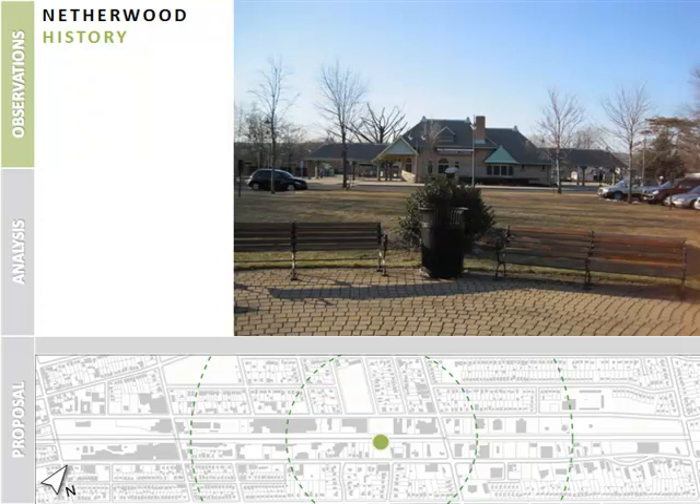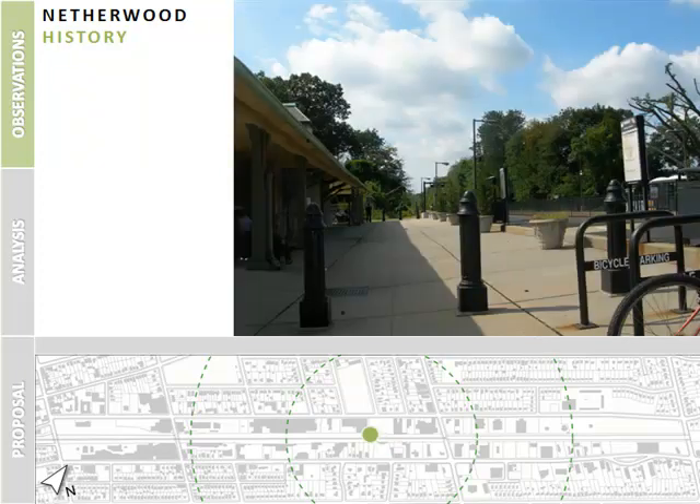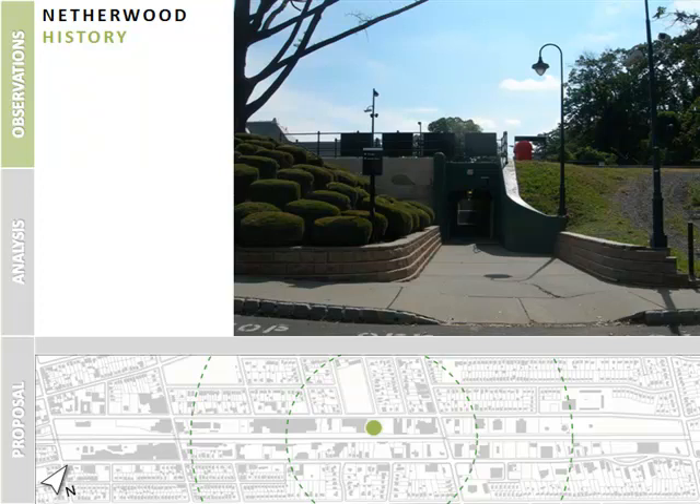About 800 daily weekday riders currently board at Netherwood, an increase of more than 200% since 1995. The station recently underwent a $1.6 million renovation, which included improved parking, new lighting, a restoration of the station's platform, new landscaping, and a rebuilt tunnel connecting the north and south sides.